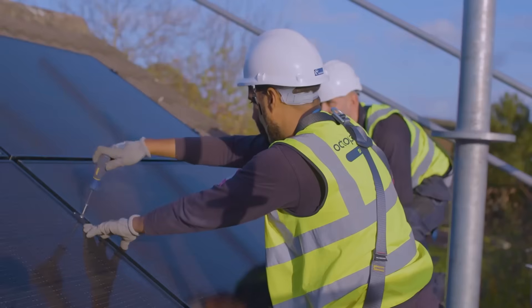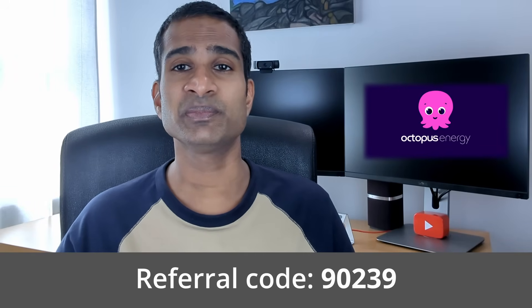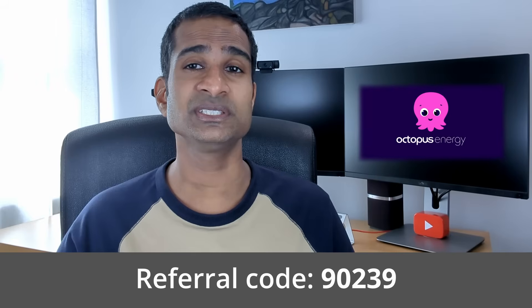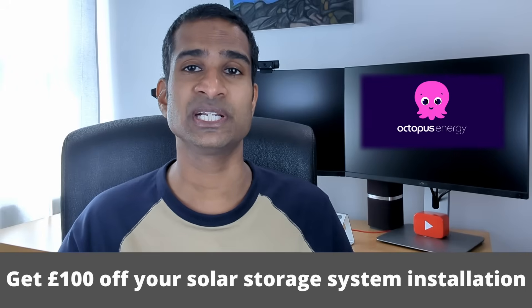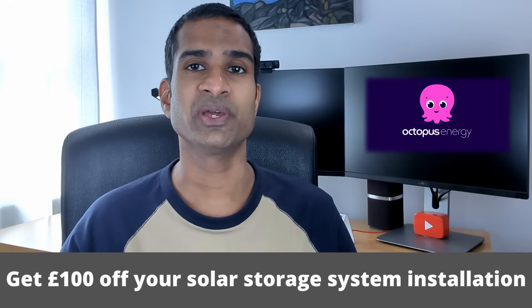As I've explored in recent videos, there are plenty of reasons why having solar panels installed might be one of the best decisions you make. If you're in the UK and you're looking to get solar panels and battery storage, you can get an installation quote from Octopus Energy. If you quote our channel code 90239 to your solar specialist before your final sales agreement is signed, you'll get an extra £100 off your solar installation quote.